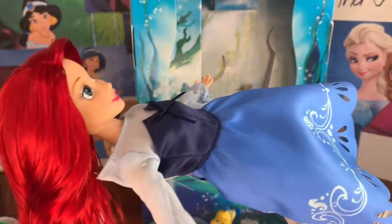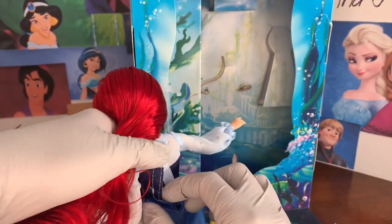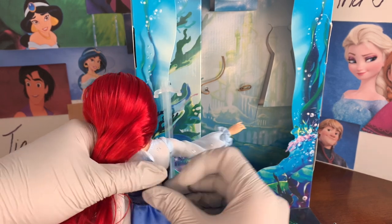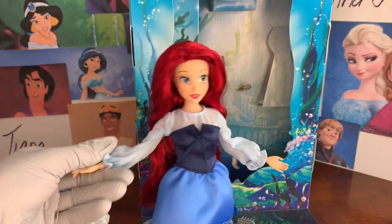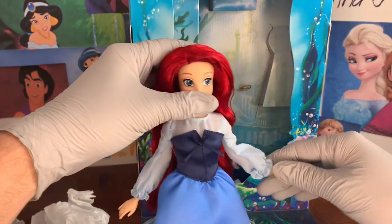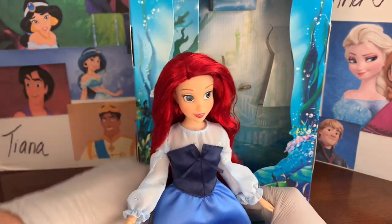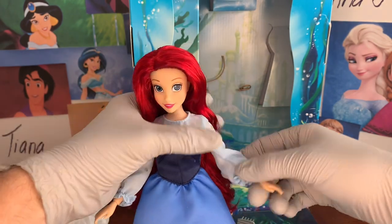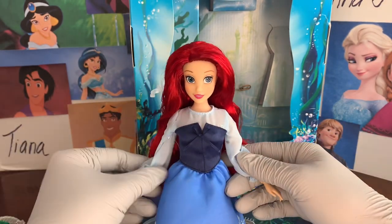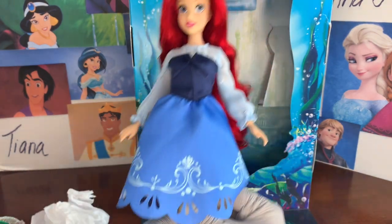I absolutely love this dress on her. We'll get the velcro done — wow, so nice! So pretty.